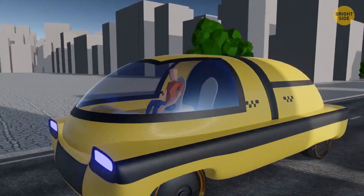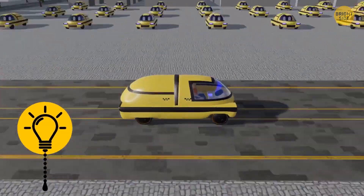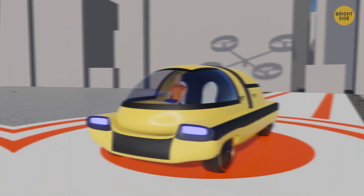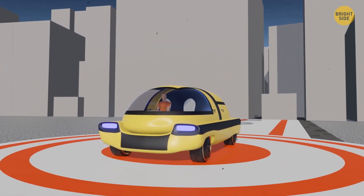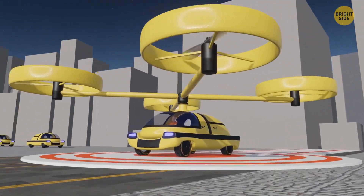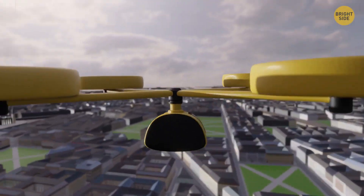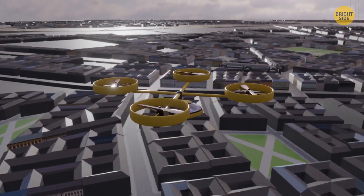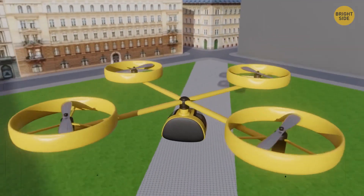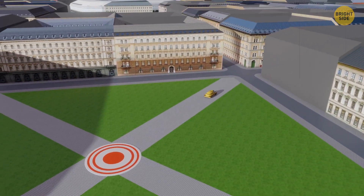But if your destination is far away, a more interesting ride awaits you. You get into a pod on wheels, and the ground module takes you to the nearest takeoff site. There, the capsule gets attached to the air module — a thing that looks like a giant drone. It hooks the passenger capsule and flies up, separating the pod from the ground module. Now it's a flying cab. You can enjoy the beauty of the city from above. When you land on a special platform, the pod reconnects with the ground module and you proceed to your destination, while the air module charges for the next trip.